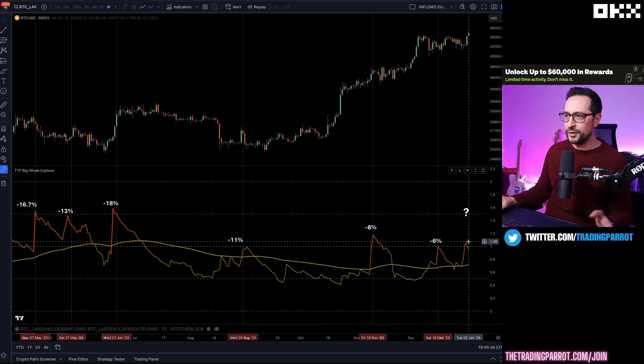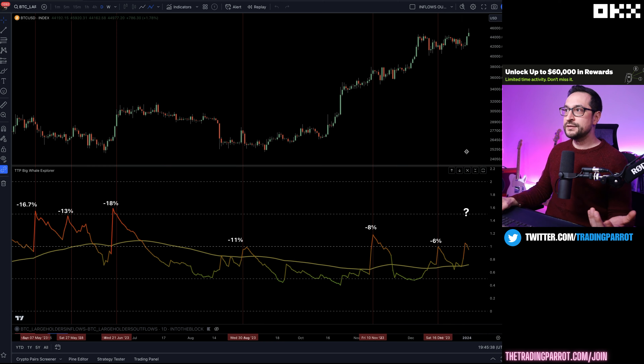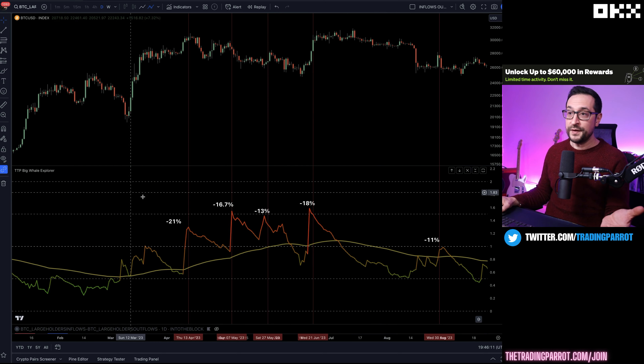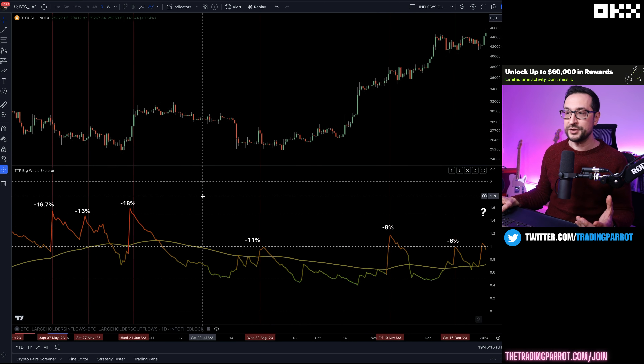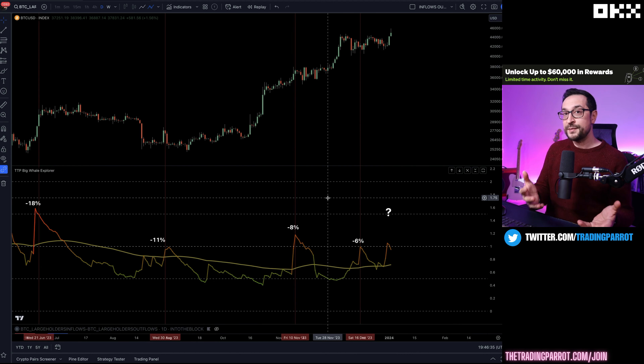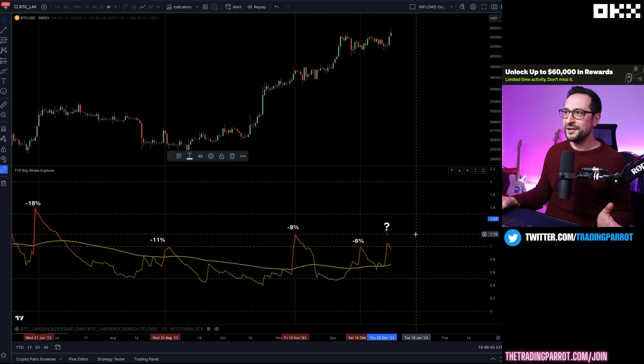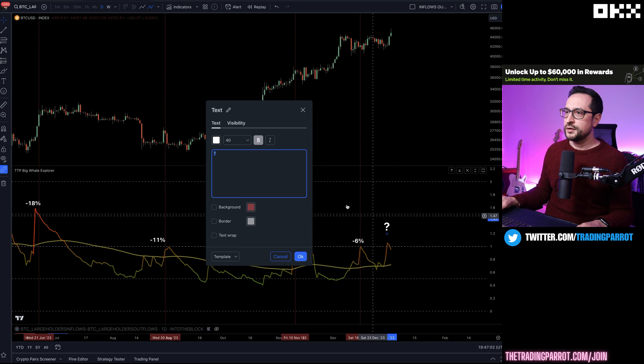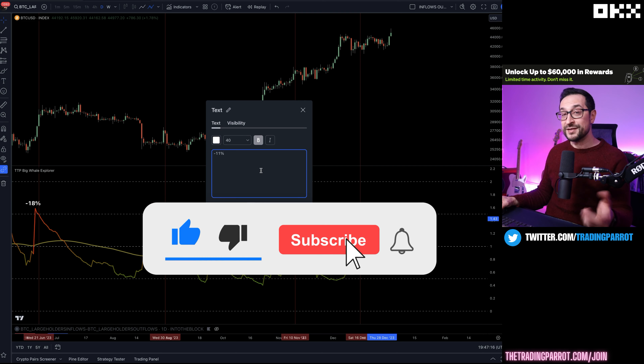Welcome to the Trading Parrot. A couple of days ago we noticed that the large whales were distributing into this move to the upside — we saw a ratio of just slightly above one, which is not necessarily a lot of selling pressure. But looking at the history, there is a correlation between large whales depositing big amounts of Bitcoin into exchanges and a potential dump on the same or upcoming days. We can now confidently say there was a move of 11.2% from the signal to the bottom. The move might not be over.